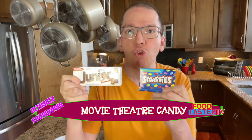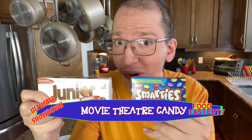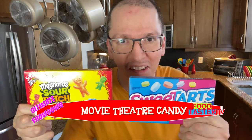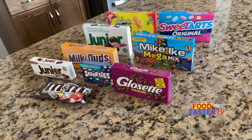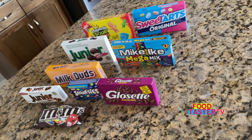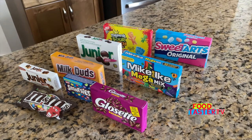It's movie time! Do you ever have a hard time at the movie theater choosing which candy to get? If that's the case, watch this video to the very end because I'm going to decide what is the best movie theater candy. For this video I've chosen some sweet and some sour and tangy movie theater candies that are sold across Canada and USA.